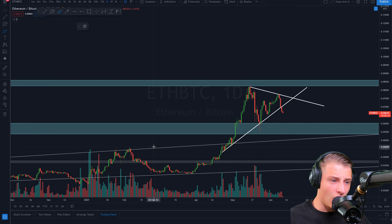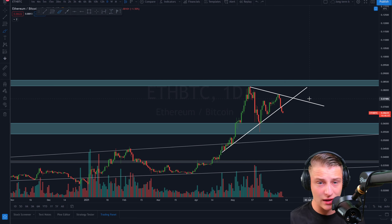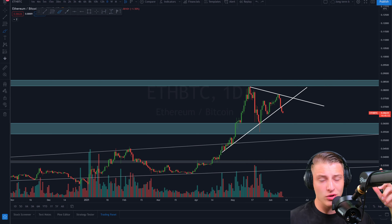Those are my quick thoughts on Ethereum — hopefully you enjoy these predictions and benefit from them. Make sure to subscribe to the channel. In one to two hours we'll be doing another live stream, so if you haven't subscribed yet or smashed the likes, make sure to do so. I'll check you guys in the next video. Goodbye!